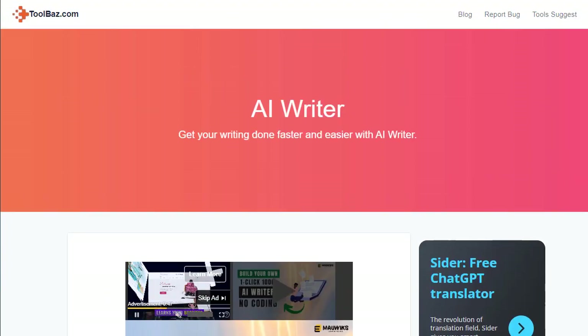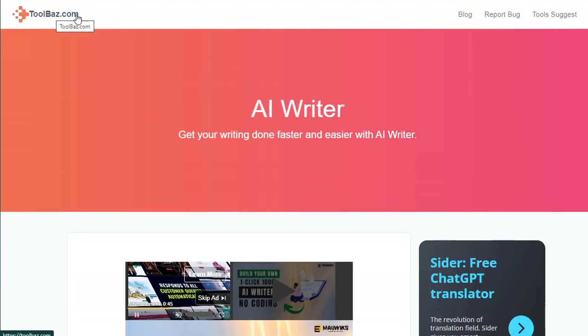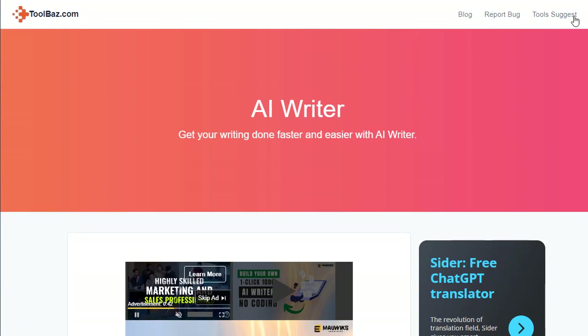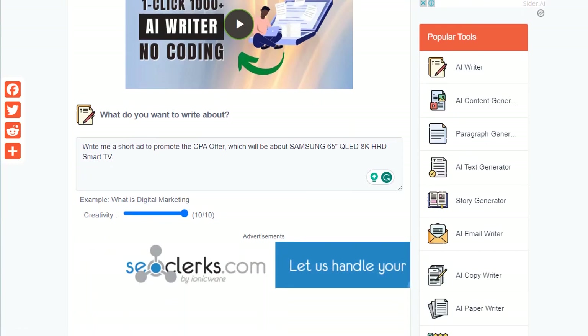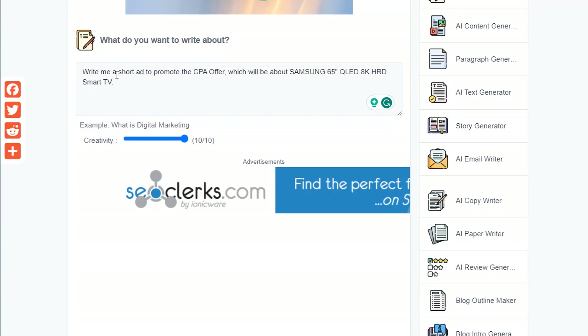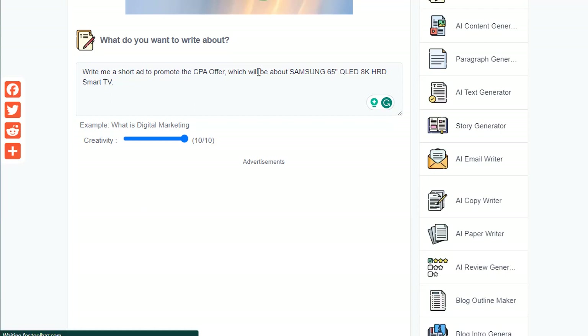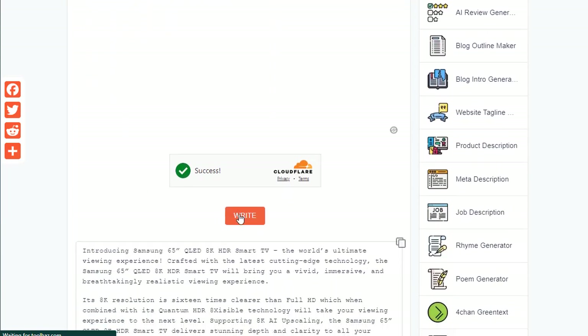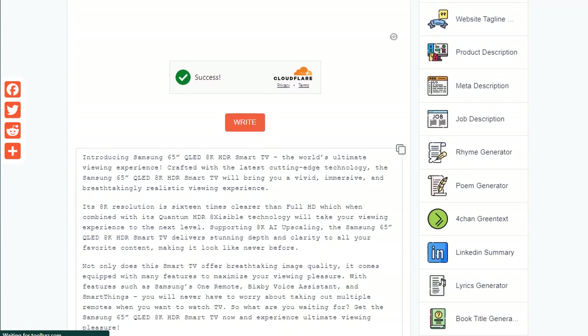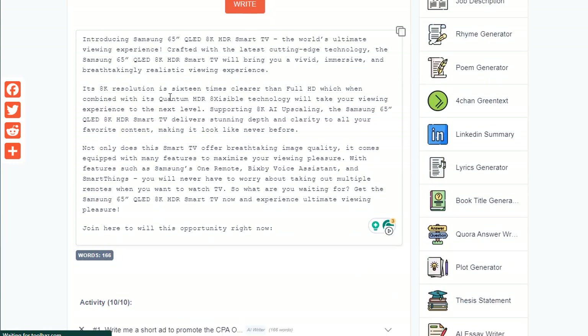The solution is a free AI tool at toolbars.com. Go to that site and click on 'AI Writer'. In the prompt I wrote something like: 'Write me a short ad for a CPA offer about a Samsung 65-inch QLED 8K HDR Smart TV.' Set creativity to 10 out of 10, scroll down, and click 'Write'. It will generate ad copy that you can simply copy and paste into your submission form.